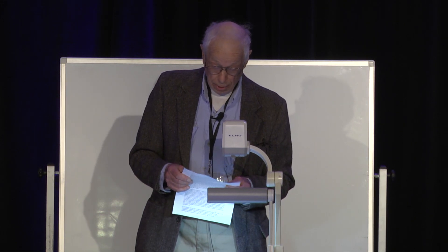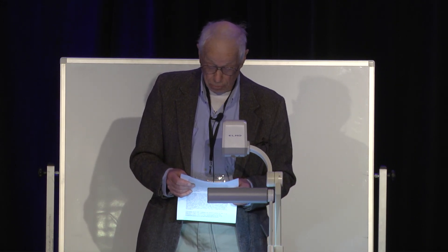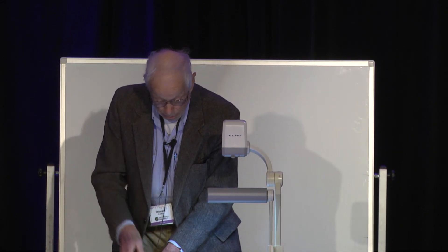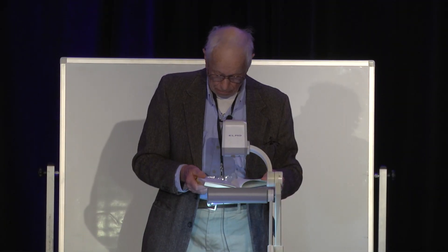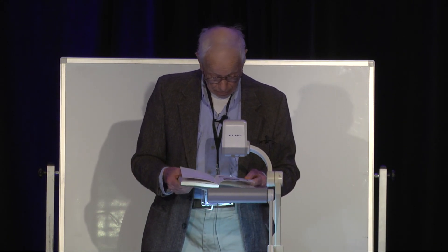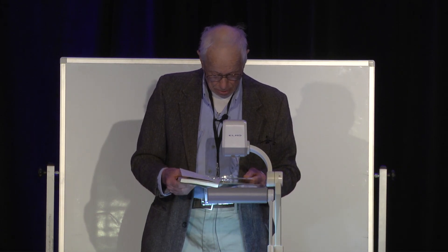I would like to conclude this presentation with two quotations from my book, The Puzzling World of Polyhedral Dissections. Here's one: 'He who wonders discovers that this is in itself a wonder.' That is by Escher. And here's the other one: 'The most beautiful thing we can experience is the mysterious. It is the source of all true art and science.' That's by Einstein. So here you have two experts, and I happen to agree with them. Thank you.